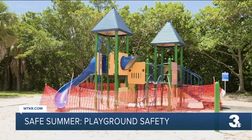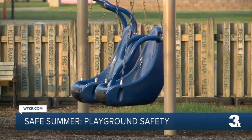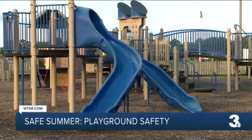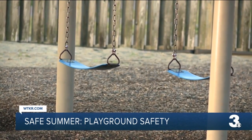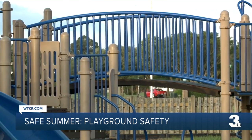You do want to visit the playground prepared. For one, she says, make sure kids are wearing closed-toed shoes as a precaution. Also, putting sunscreen on your kids when they're outside, and make sure to have plenty of water on hand. And a first aid kit is just not a bad idea.